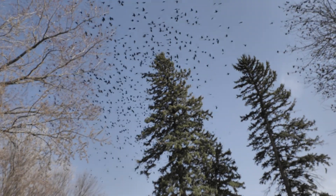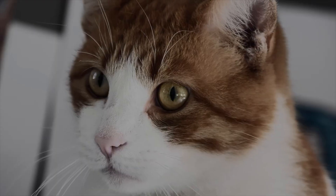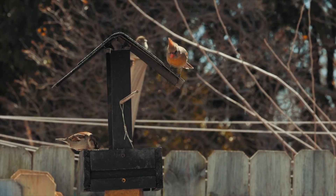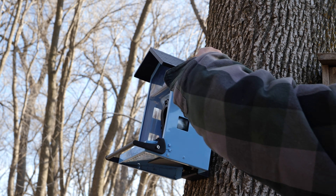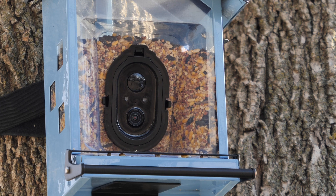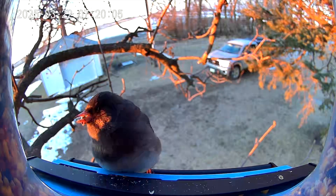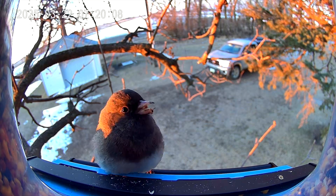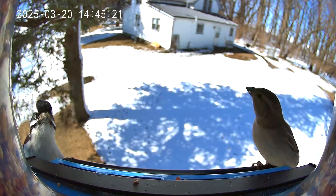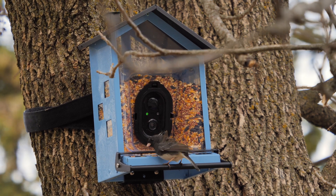Have you ever noticed the birds are always watching? These feathered friends are attentive observers to our world, waiting for the slightest sign of hospitality. All you have to do is put food out for them and they'll show up. Feeding them not only fosters a connection with nature but also invites moments of wonder and joy into your day. Let them remind you of the beauty in small acts of kindness and the surprises that await when you nurture the world around you.